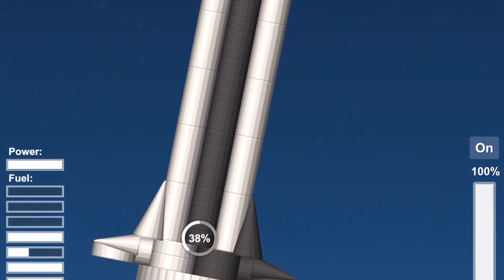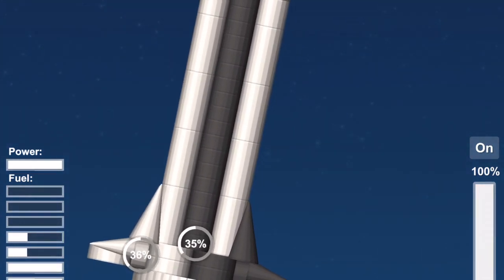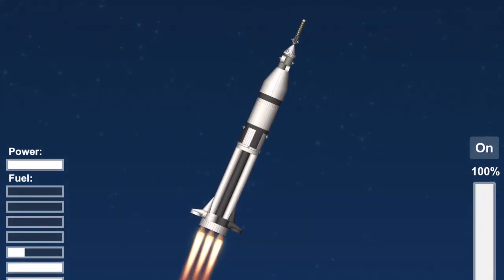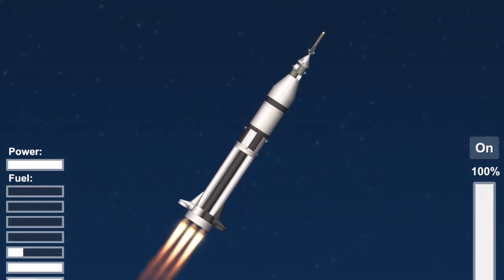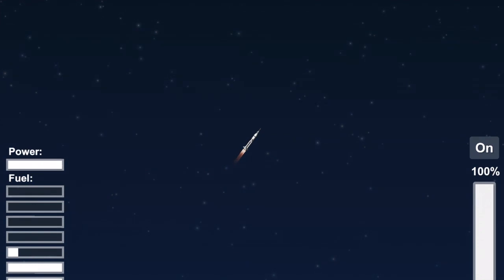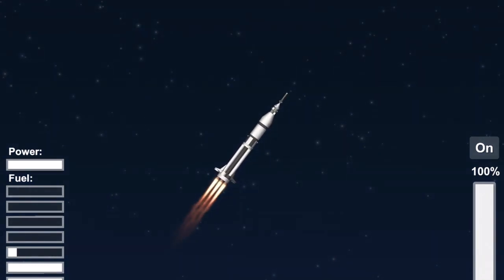Mark, 50 seconds — 2 nautical miles in altitude. Roll is complete, Houston. Roger. Stand by for mode 1 Bravo. Mark, mode 1 Bravo. Roger. Propellant top is RCS command. Roger. Mark, 1 minute, 8 seconds — roll program complete.